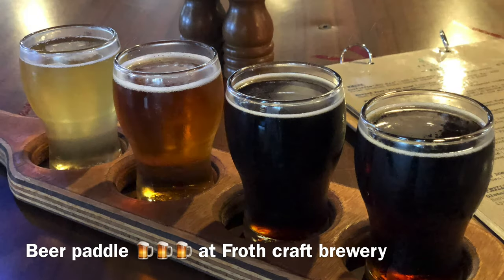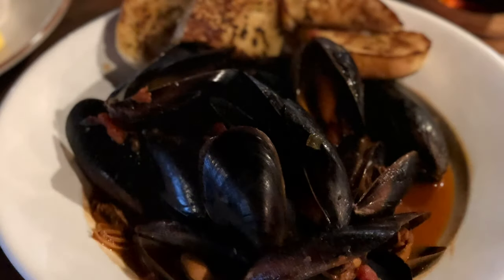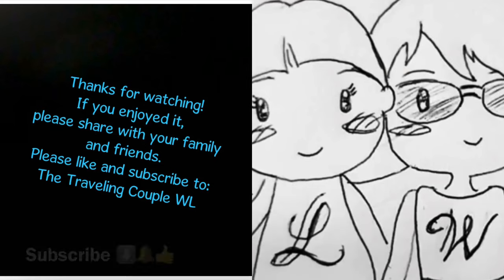Thank you Amy, EJ, Chantel and Max for an unforgettable experience. It's our last night in Exmouth. The next town we're heading to is Monkey Mia. Don't forget to subscribe, click on the bell and like our video.